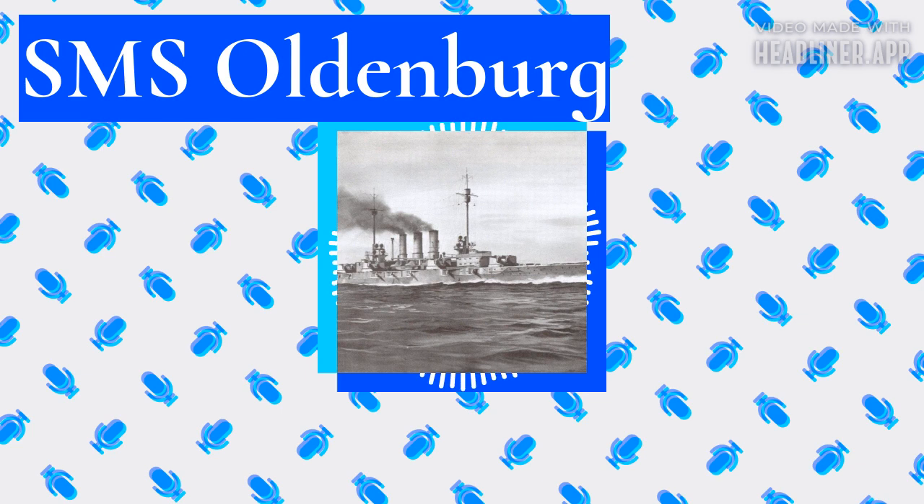The annual summer cruise to Norway began on July 14th 1914, despite the rising international tensions following the assassination of Archduke Franz Ferdinand of Austria. During the last peacetime cruise, the fleet conducted drills before proceeding to the Norwegian fjords. On 25th of July the fleet began to steam back to Germany due to Austria-Hungary's ultimatum to Serbia. On 27th of July the entire fleet assembled before returning to port at a heightened state of readiness. War between Austria-Hungary and Serbia broke out on the 28th, and in the span of a week all of the major European powers had joined the conflict.